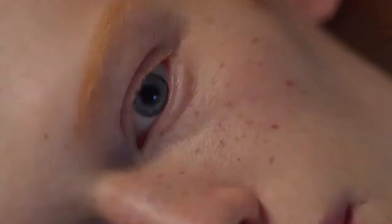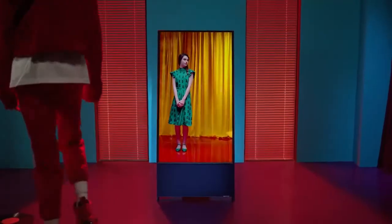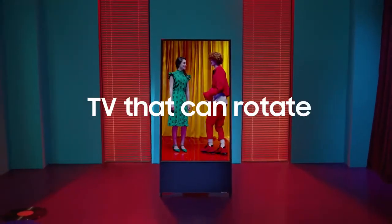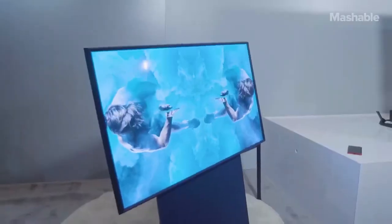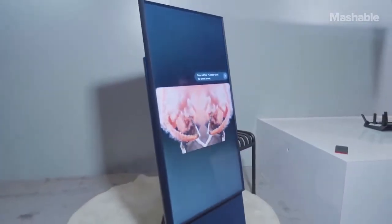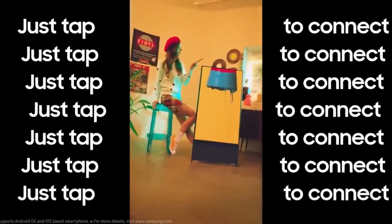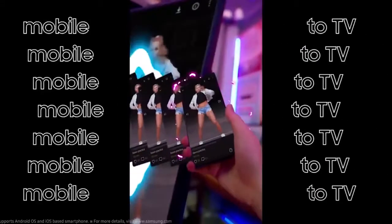The Samsung The Zero 2021 Rotating TV can rotate vertically for your social media content from Instagram or TikTok. The clever design of this 43-inch QLED makes it super easy for you to blend your social media content with your TV. It boasts Apple AirPlay 2 in both orientations, and includes an integrated stand with a 4.1-channel, 60-watt speaker system inside. The stand won't let the TV touch the ground even while it switches from portrait to landscape mode.